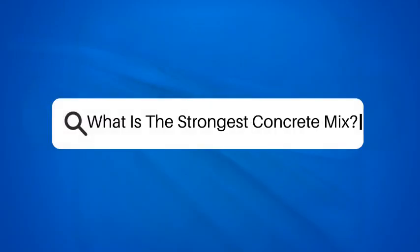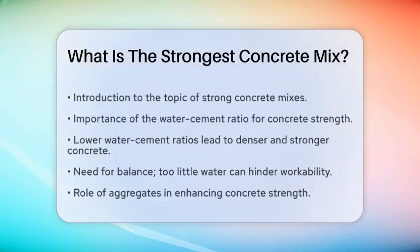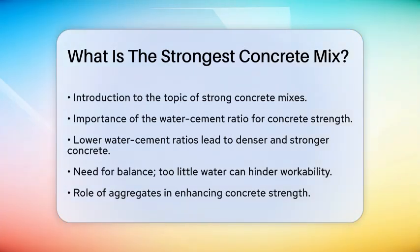What is the strongest concrete mix? If you're working on a construction project and wondering what makes the strongest concrete mix, you're in the right place. Let's break down the key factors that contribute to the strength of concrete.